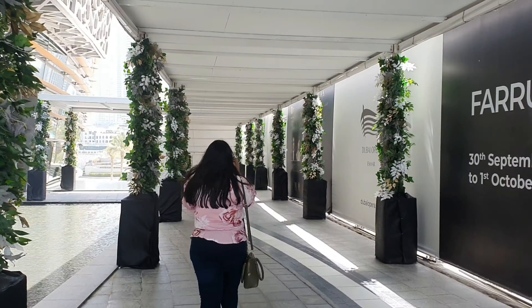What a fantastic view! I'm not sure if you're allowed to go in and step inside to take shots, so I'm not going to be checking that out. It's so beautiful. This building here is basically Dubai Opera, and behind me is this gorgeous view.